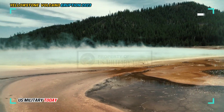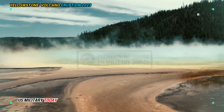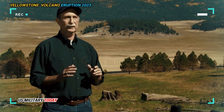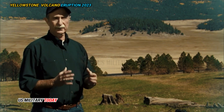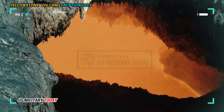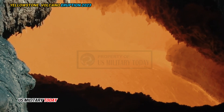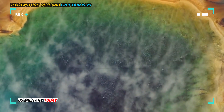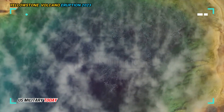The Yellowstone caldera was created 631,000 years ago with the last eruption. At that time, a hot spot within the Earth's mantle underneath what is now Yellowstone National Park pushed a huge plume of magma toward the Earth's surface. Cracks then formed in the ground, and when it could no longer sustain the pressure, an eruption occurred, creating the caldera we see today.